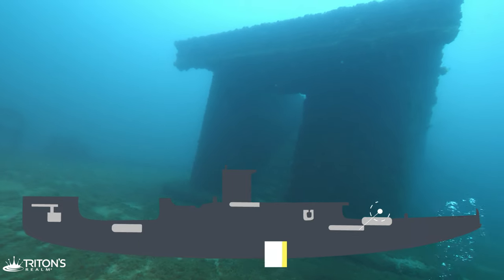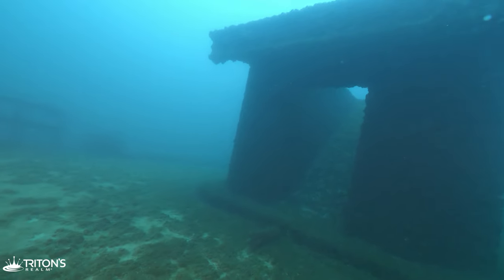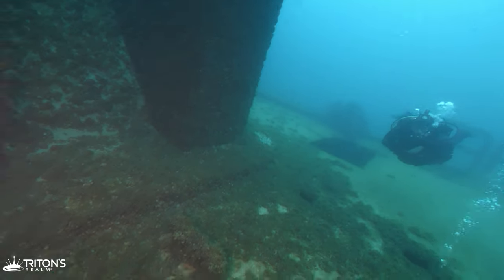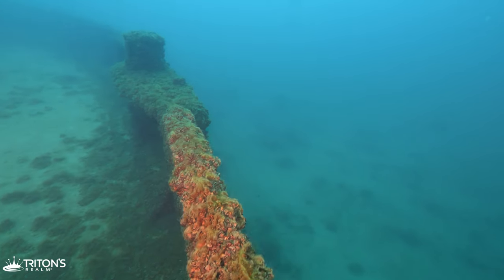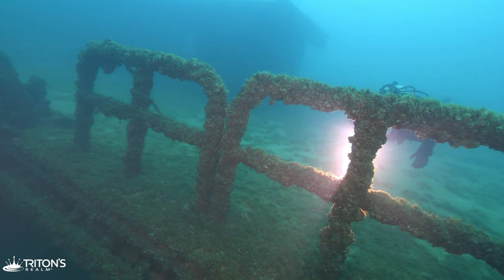The Straits of Mackinac was a workhorse in its day. When the Mackinac Bridge opened in 1957, the need to ferry people and cars across the upper peninsula of Michigan was no longer there, and the ferry was taken out of service.